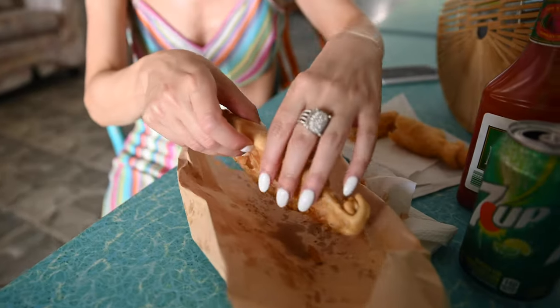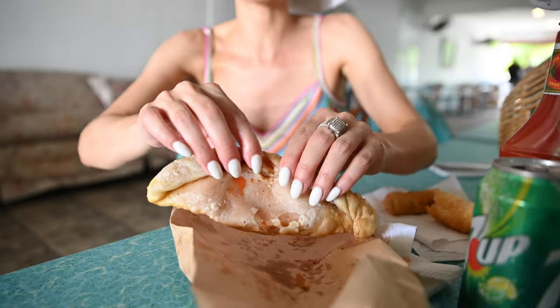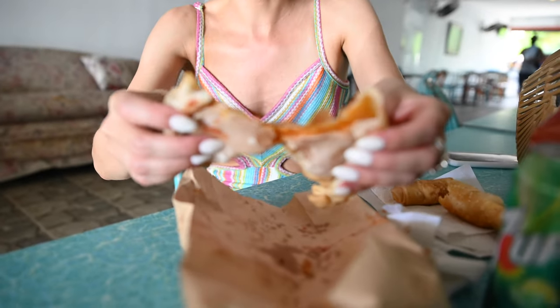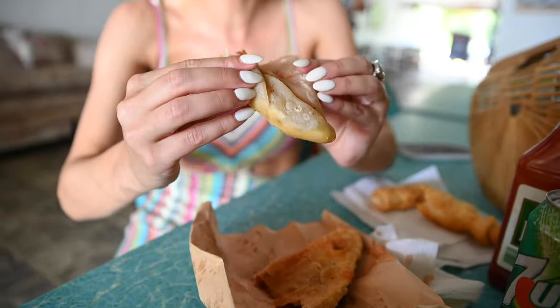Now for the pizza empanada — it is so hot, you guys. We've been sitting here for a good five minutes and it's still scorching. I'm gonna rip it open so you can see inside. We have a little bit of sauce — it looks like mostly cheese though.